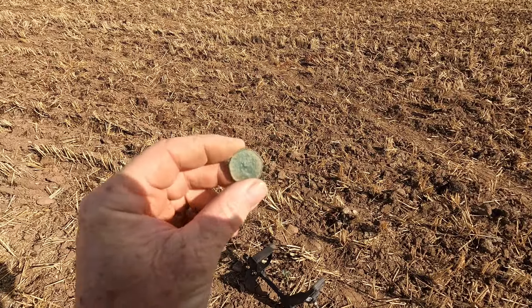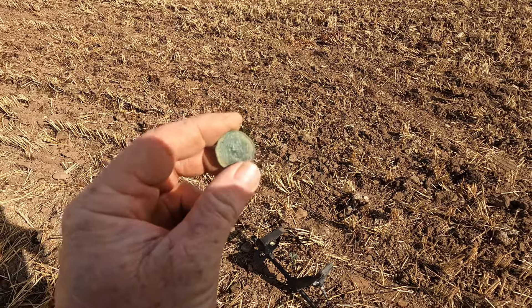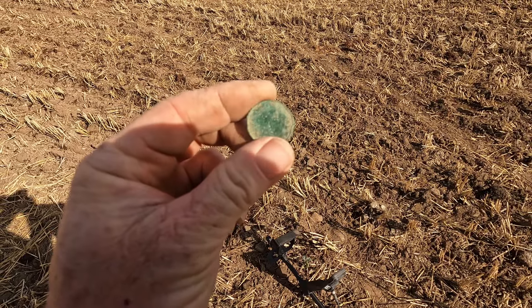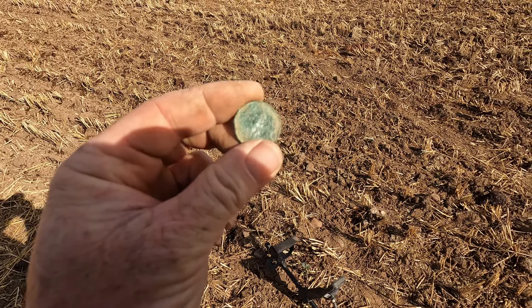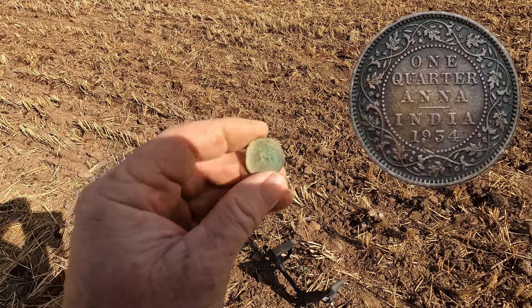This rang in at 51 on the 900. It's an Indian coin — dates to 1934 it says one quarter anna. India 1931 on the other side — nothing on the reverse. Somewhere a little bit different!